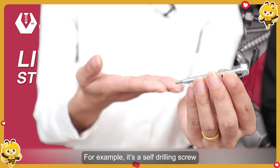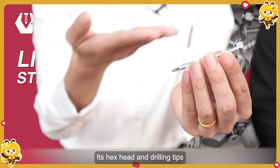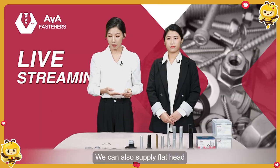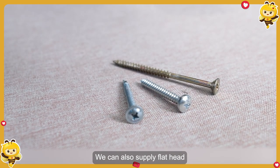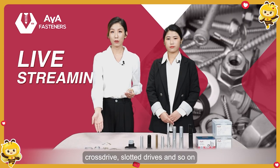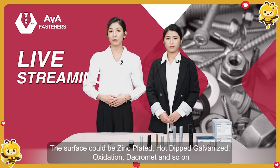For example, here is a self-drilling screw — flange head with drilling tips, zinc plated surface. We can also supply flat head, pan head, and truss head with Phillips drive, cross drive, slotted drive, and so on. The surface could also be black phosphating, plain, or zinc plated, and so on.